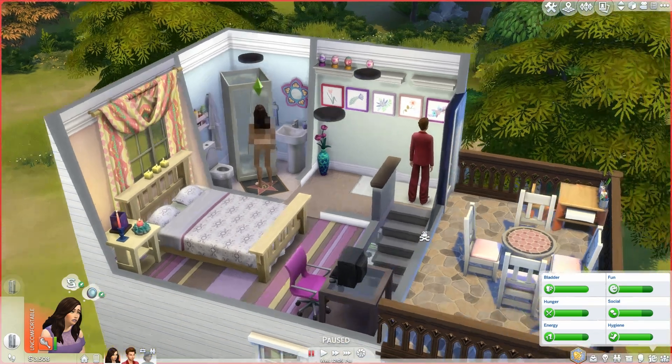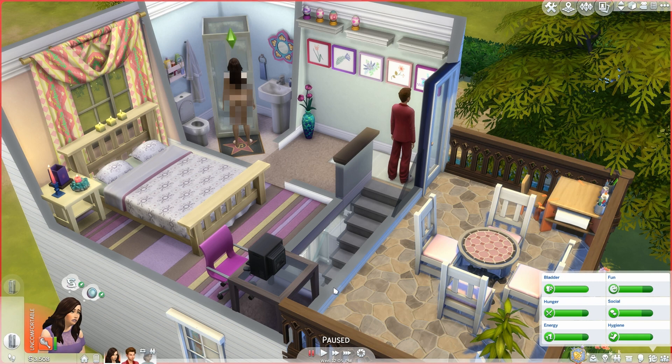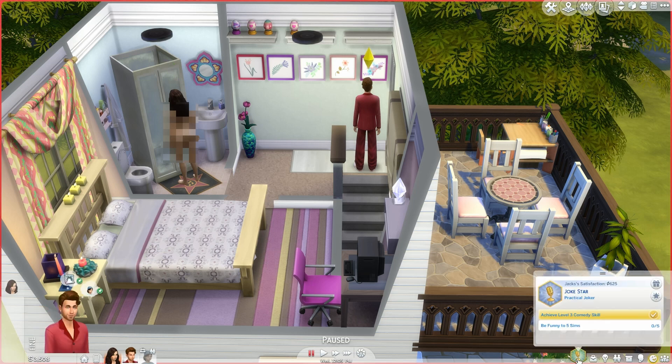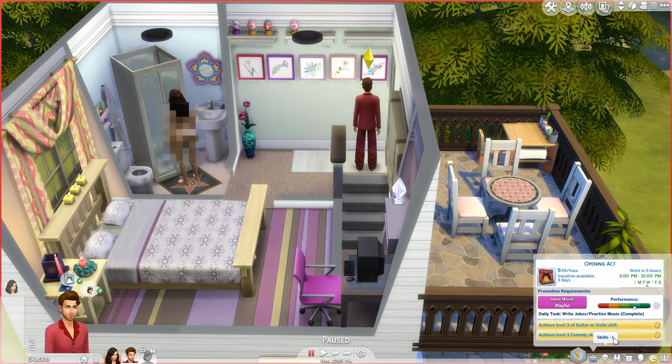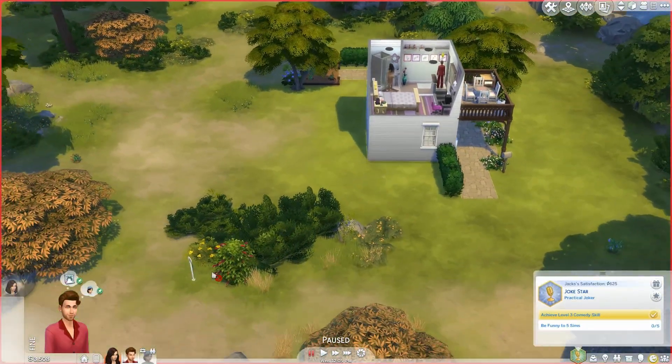Hi everyone and welcome back to another part of the Sims 4 tiny living challenge. Zoe is pregnant and she'll be in her third trimester in 13 hours. I'm going to have Jack study hard - he needs to be funny to five Sims, and he hopefully should get a promotion soon as he has work in five hours, so I want to work on the 'be funny' thing.